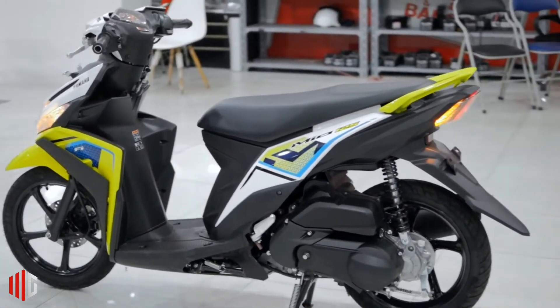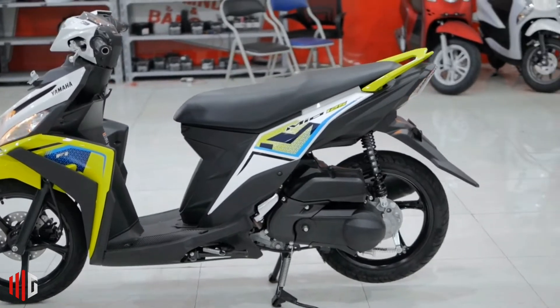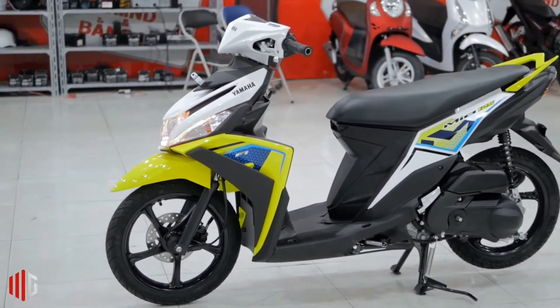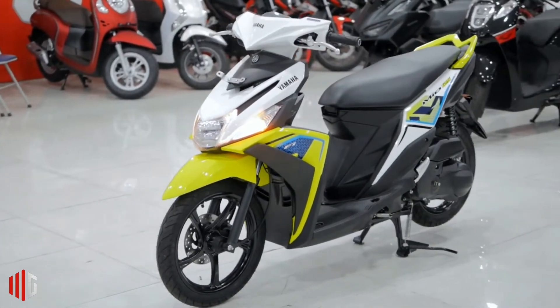Another thing that can challenge Honda Beat is the My Yamaha Motor application, which Honda doesn't have. My Yamaha Motor is an application intended for all consumers, owners and riders of Yamaha motorcycles. This is a supporting application to get a more enjoyable lifestyle with Yamaha motorcycles.